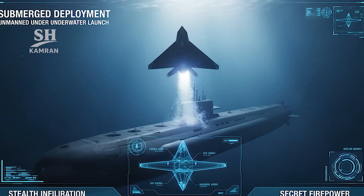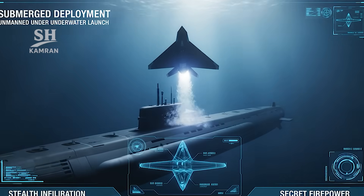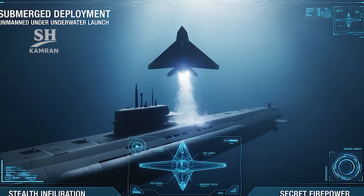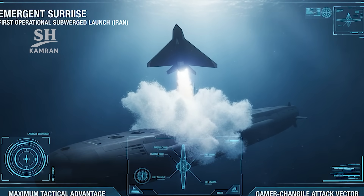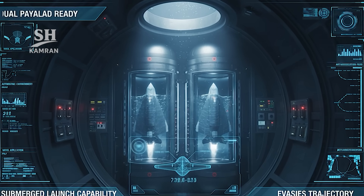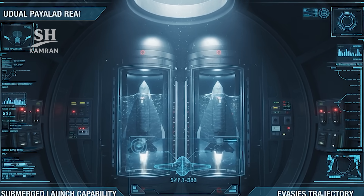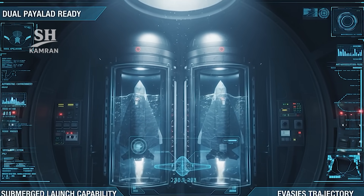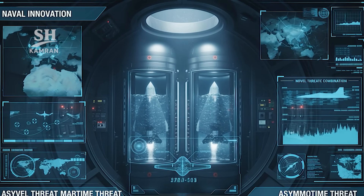One unique feature is underwater launch from an unmanned submarine. A submersible vehicle can secretly deploy the Hadid drone, greatly increasing the element of surprise against enemies. Iran demonstrated this underwater launch capability for the first time. Launching underwater makes interception efforts extremely difficult, and combining submersible drones with fast UAVs creates new threats.